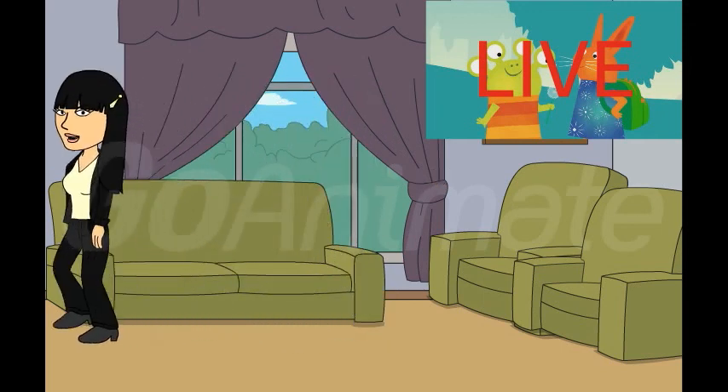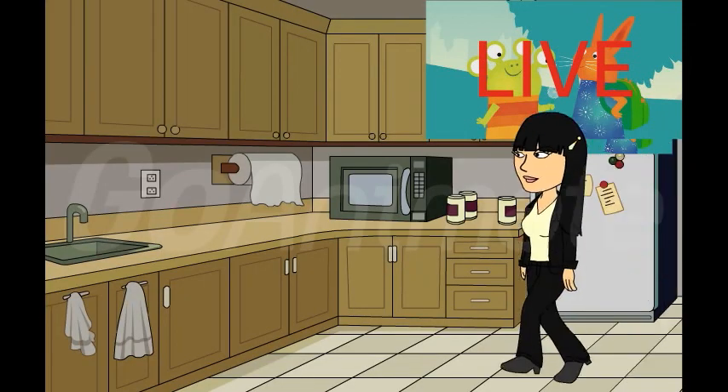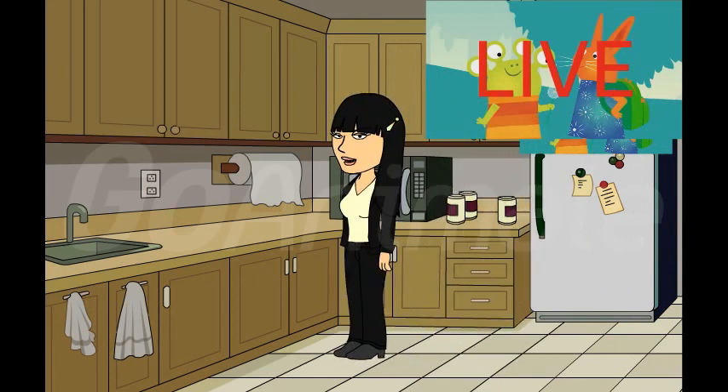Okay, now let's head to the kitchen. Well, the kitchen is the same design like in season one. It has a microwave, a sink, three cans, and a fridge. And you can see Wanda and Alien up there.